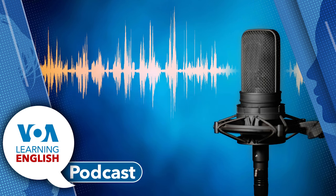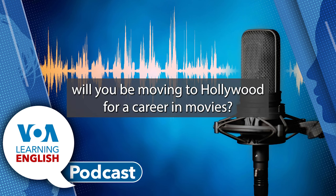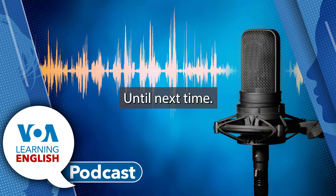Amazing! I think big things are going to happen for you, Ana. So, tell me, will you be moving to Hollywood for a career in movies? No. I'll make the movies and then come back. Washington, D.C. is my home. I'm sure your family is very proud. Yes, they are. You know, Kelly, not too long ago, I didn't feel very good about my life. I had to make a change. So, I took some chances. Sometimes I succeeded. Sometimes I failed. But I will never stop trying. Thank you for sharing your news and so much more with us, Ana. Until next time.